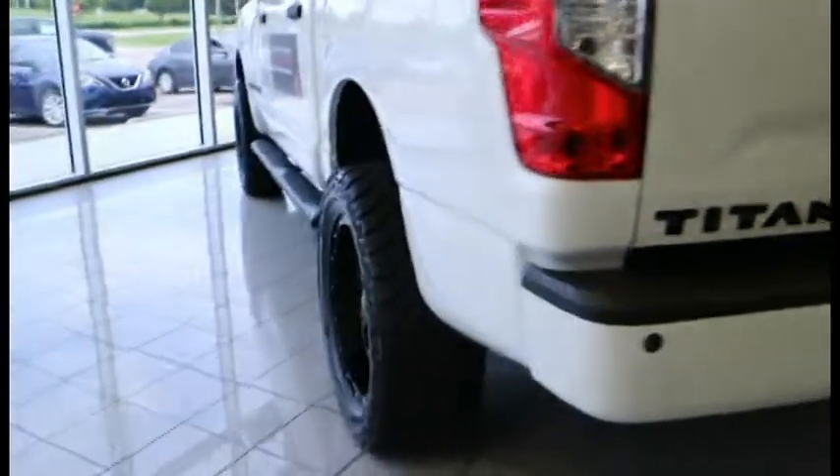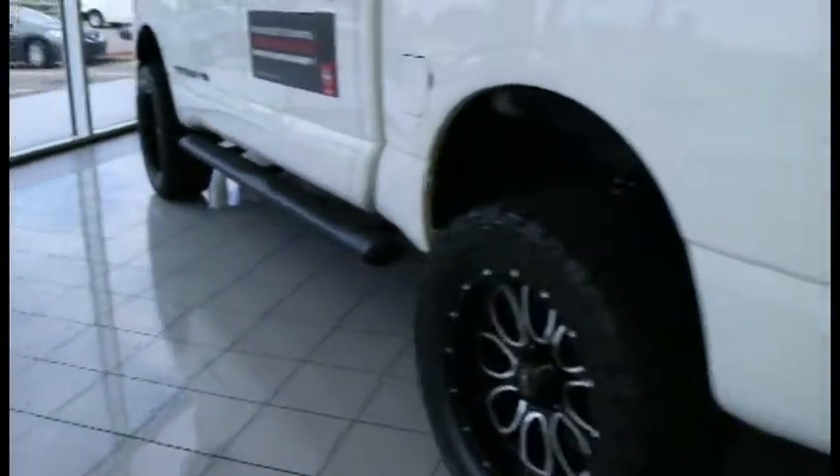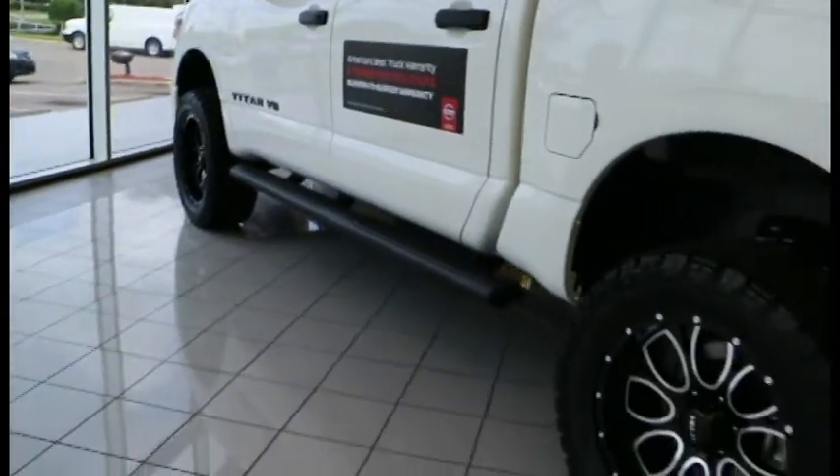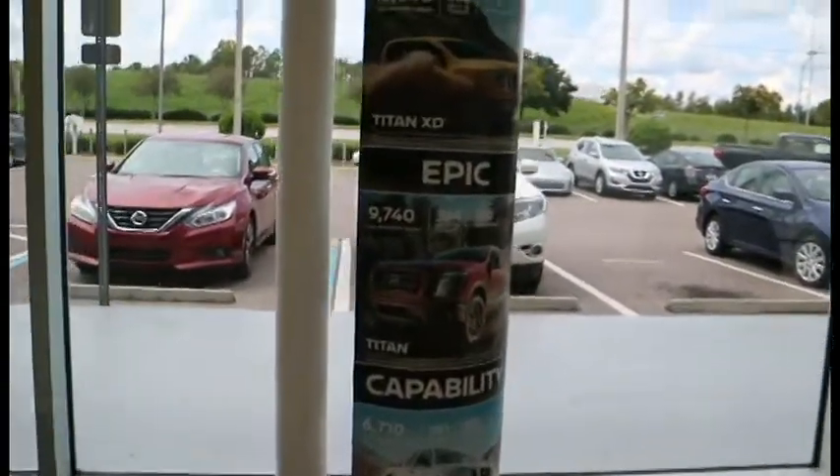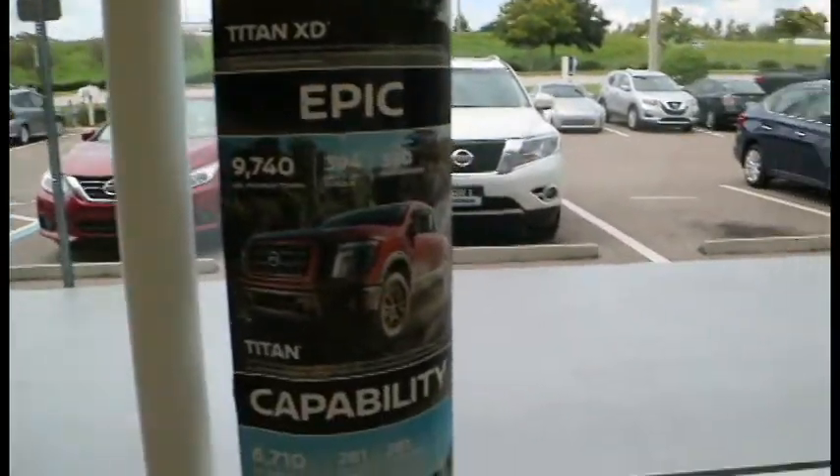If you decide to come in, let them know that Bradford White, aka Too Fitted, sent you. They have great deals not only with the Titans but with the Altimas and basically everything they have here. When I got my Altima, the price I had was like seven to eight thousand cheaper than the other Nissan dealerships. I've been looking around constantly for different vehicles and every time I was looking at one, they were beating the prices for everything around here.